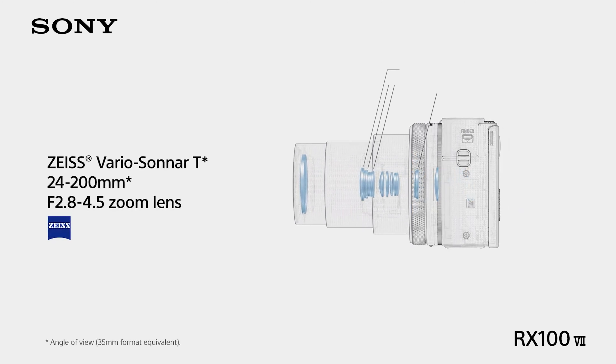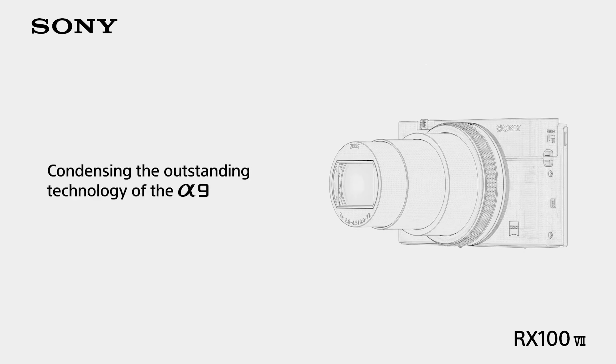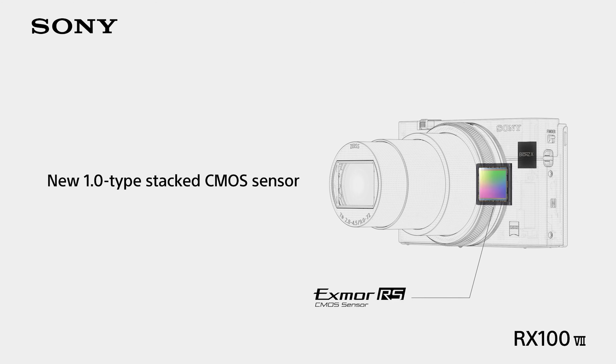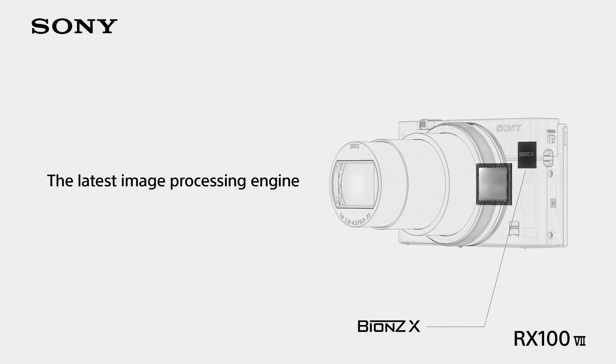The Mark 7 can shoot at up to 20 frames per second with no viewfinder blackout — specs that match the company's flagship A9 sports camera. It's this capability, along with the enhanced AF, that prompts Sony to talk about the power of an A9 in your pocket. To be clear, though, it does not share its hardware with that model.